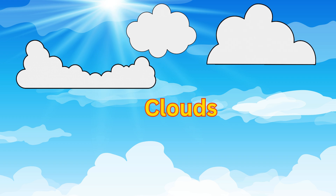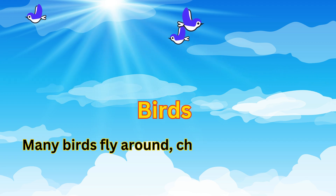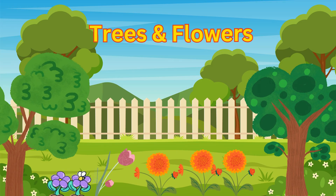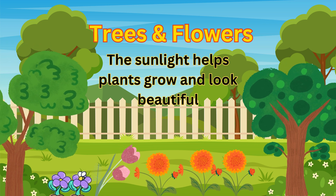Clouds — fluffy white clouds float in the sky. Birds — many birds fly around chirping and singing. Trees and flowers — the sunlight helps plants grow and look beautiful.